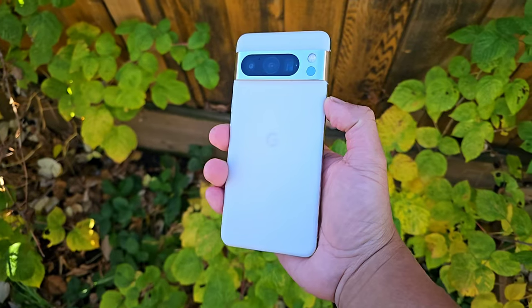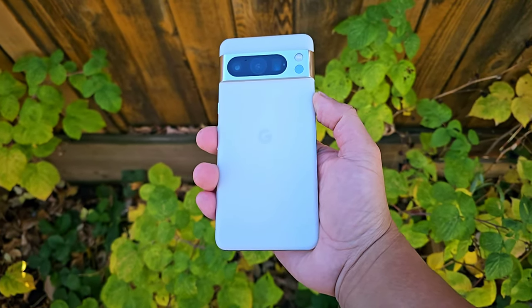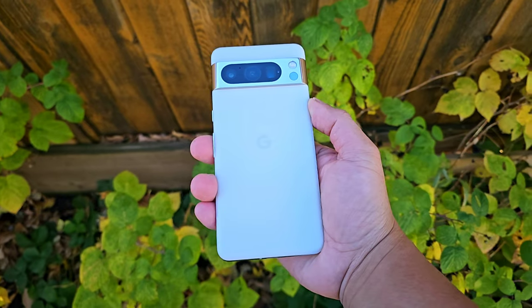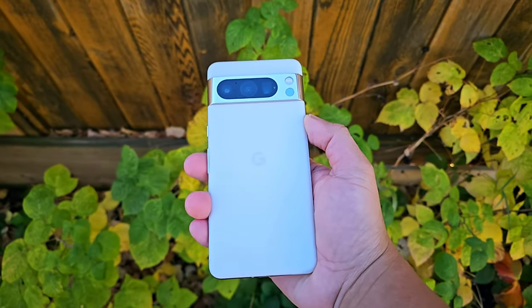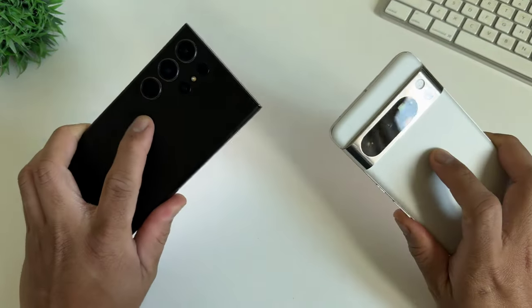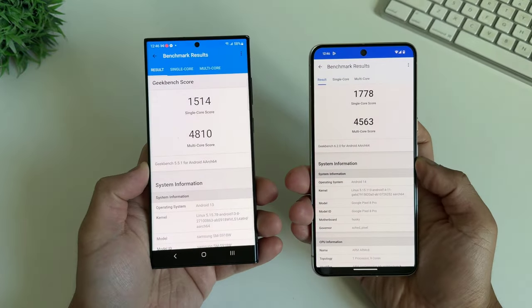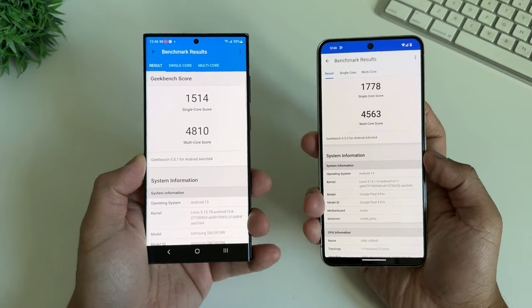In terms of performance, Pixel 8 Pro packs the Tensor chip Gen 3, 12GB of RAM, and 128, 256, 512, and 1TB storage options. The numbers are pretty good for a flagship phone, especially the bigger 12GB of RAM — that's 150% bigger than last year. This is more than enough resources for a very snappy operation, switching between apps, cameras, and even playing games. Even the more complex editing tasks in the Photos app are processed swiftly as well.